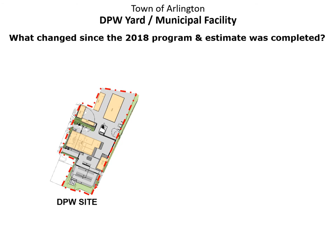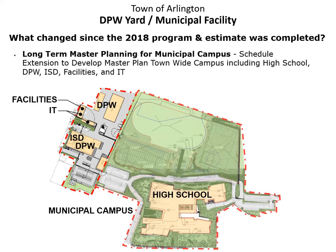I would like to spend a few minutes talking about what has changed since 2018 that has necessitated the request in Article 23. When we began the project, it was initially viewed as a DPW facility project. We added the facilities and IT departments into the program when it was decided to relocate these operations out of the high school and into the DPW site. As we began to coordinate with the high school design team, we realized there was much more to consider from an overall municipal campus perspective, including providing vehicular access between the sites as shown by the red arrow, and planning for a future potential third means of access to the high school at this location.